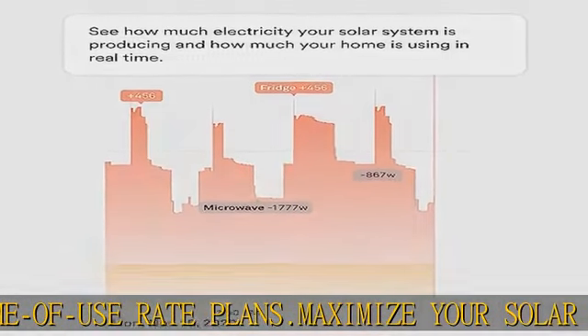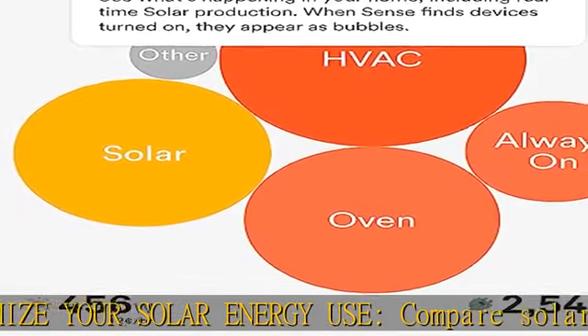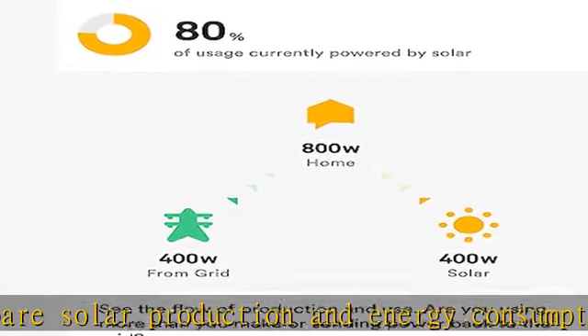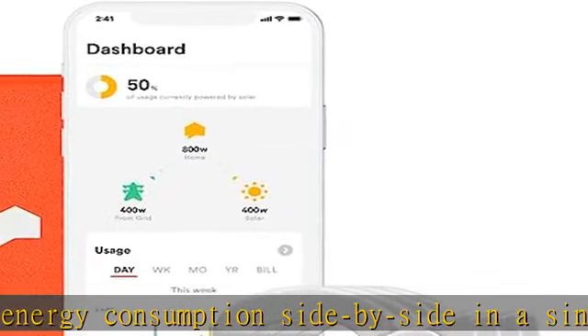See what's up. Know what's on track — how much electricity you're using, what time your kids got home, or when someone leaves the basement light on. Sense identifies patterns in your energy use to help your family be more efficient, informed, and secure.